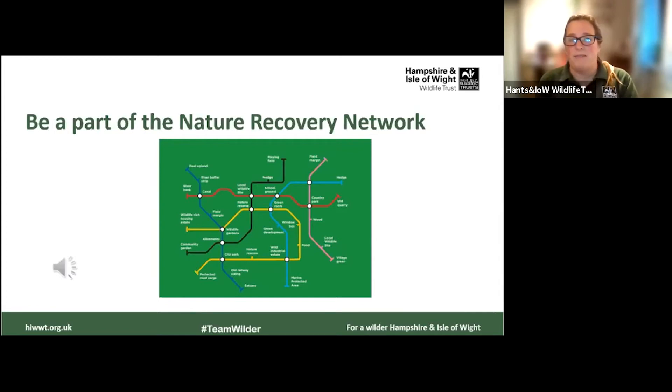Even if you look around your school grounds and think there's not much here, you'd be surprised how much wildlife it actually does sustain and how important it is in this bigger picture network.